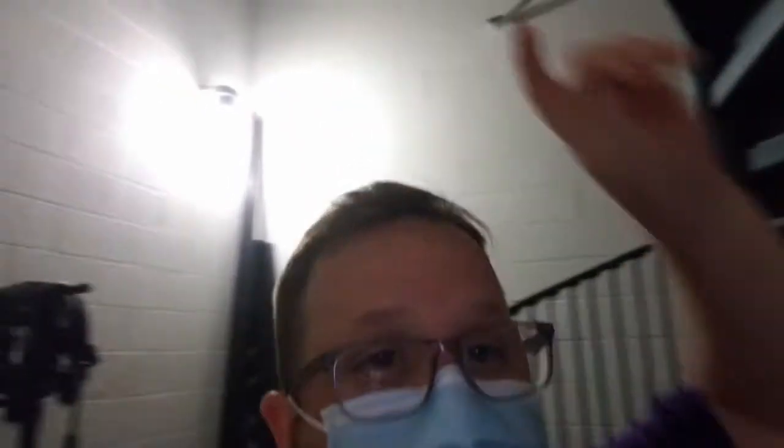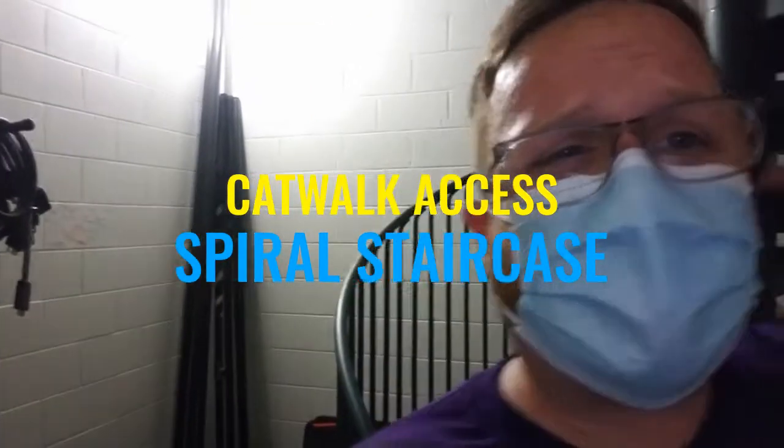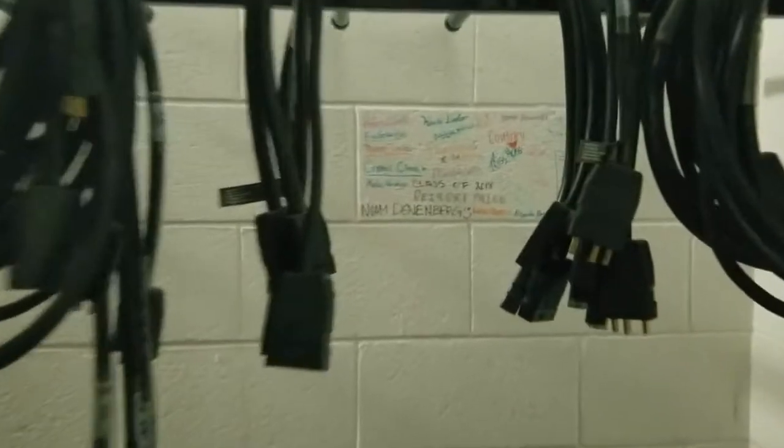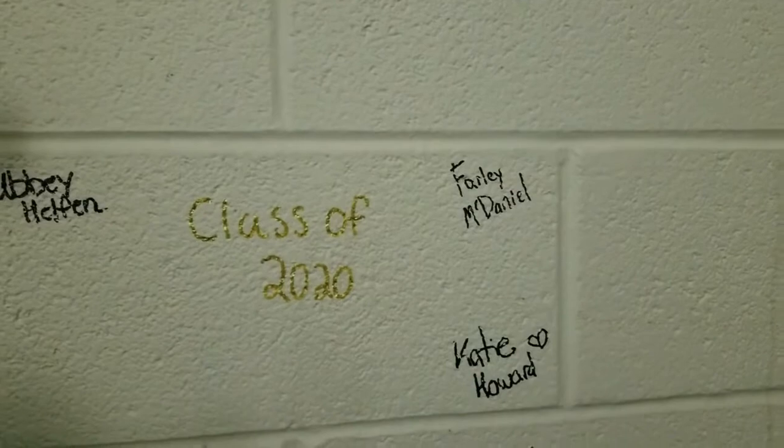This room here is another access to our catwalk. I'm going to show you that curved stairwell. You'll also see more instruments for our lights and more cables. The other really cool thing about this space is that our classes have all signed a brick — you'll see the class of 2018 and class of 2019. Once the class of 2020 is able to come back into the space, that's going to be their brick right there.